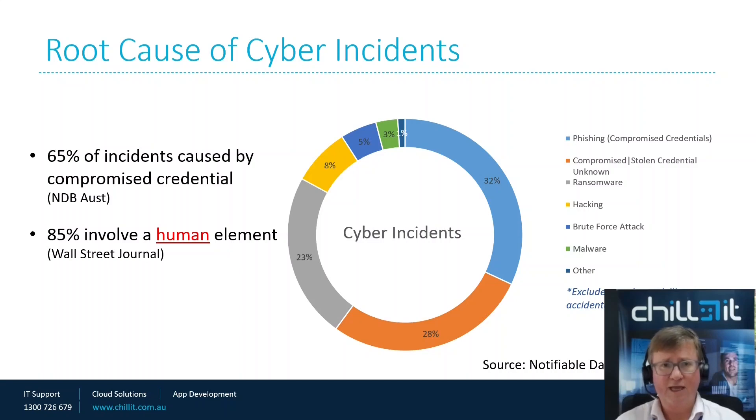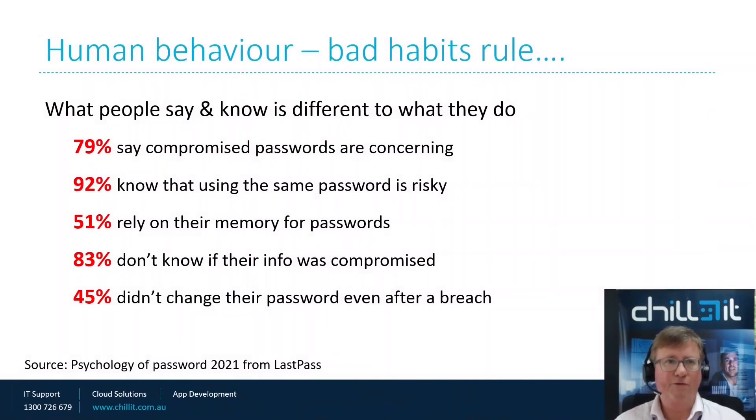As I've mentioned in previous episodes, they can be inside your system for up to a year before people even realise someone's filtering and sifting through their information, collecting it and selling it on the dark web or building up enough profiles to do a more targeted attack. Talking about people and human behaviour — the basic thing is that bad habits rule. What's scary is that people know what the right thing to do is, but what they actually do is quite different.